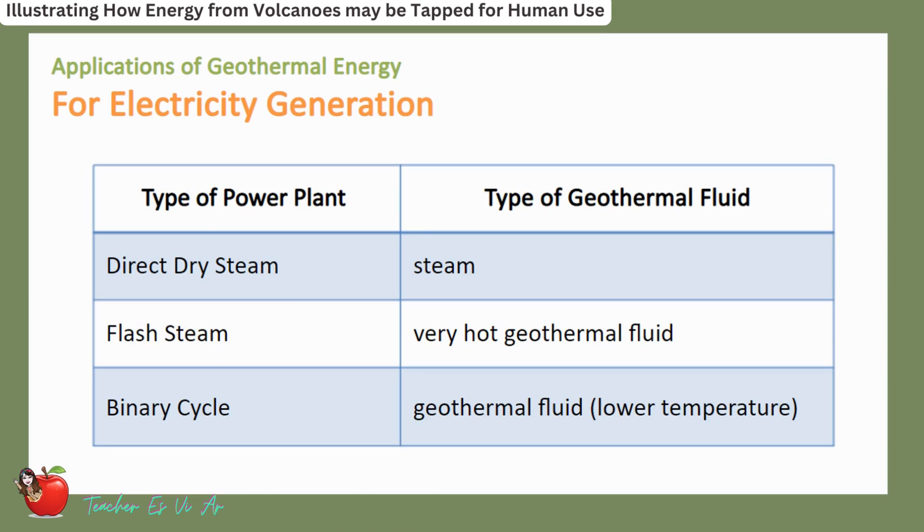The type of geothermal power plant used depends on the type of geothermal fluid available. If the fluid is in the form of steam, a direct dry steam power plant must be used. If the fluid is very hot, a flash steam power plant is preferred. If the fluid has a lower temperature and is harder to convert to vapor, then a binary cycle power plant is the better choice.